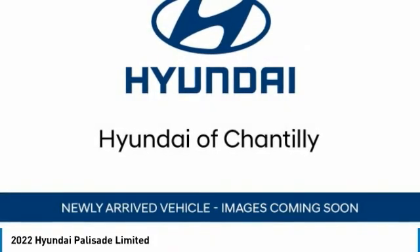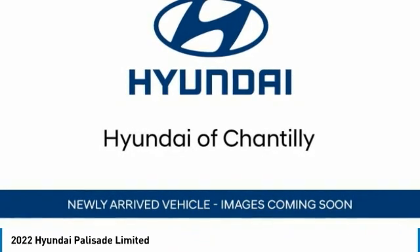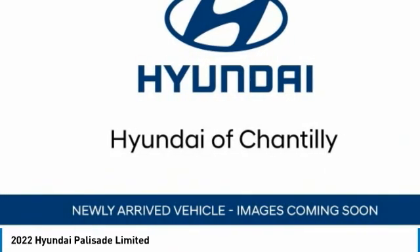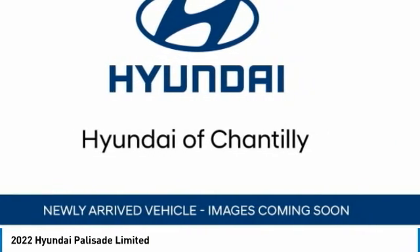Take a ride in the 2022 Palisade. The Hyundai Palisade includes loads of interior room, third row seating, and a stylish exterior. Throw in all the additional technology features and your family will be thrilled to ride around in style.